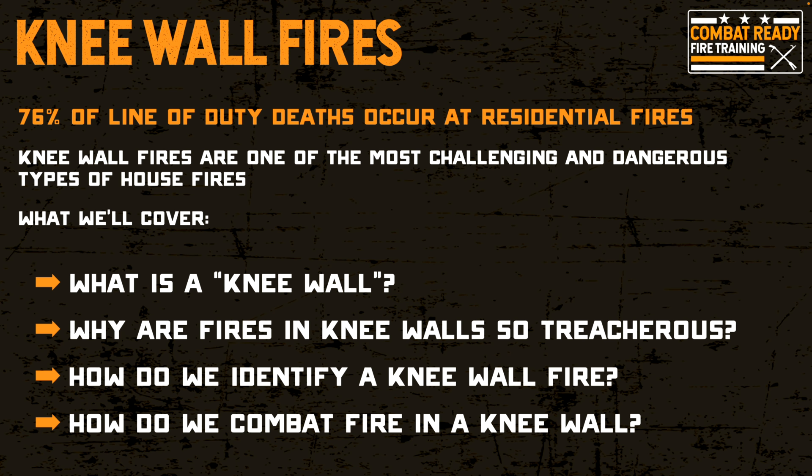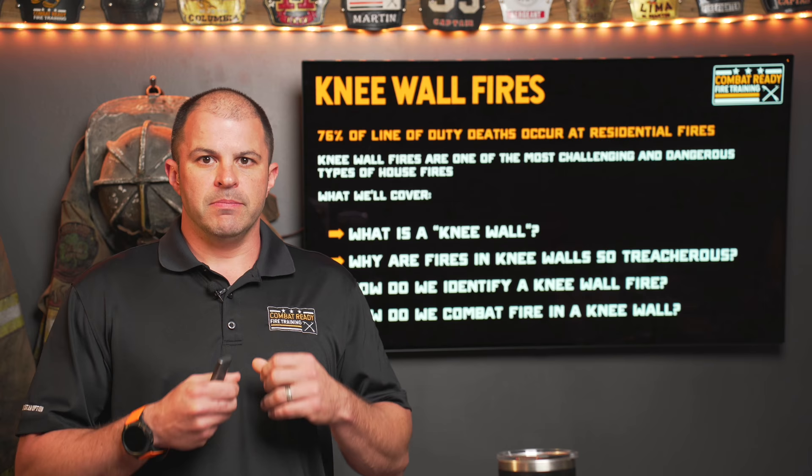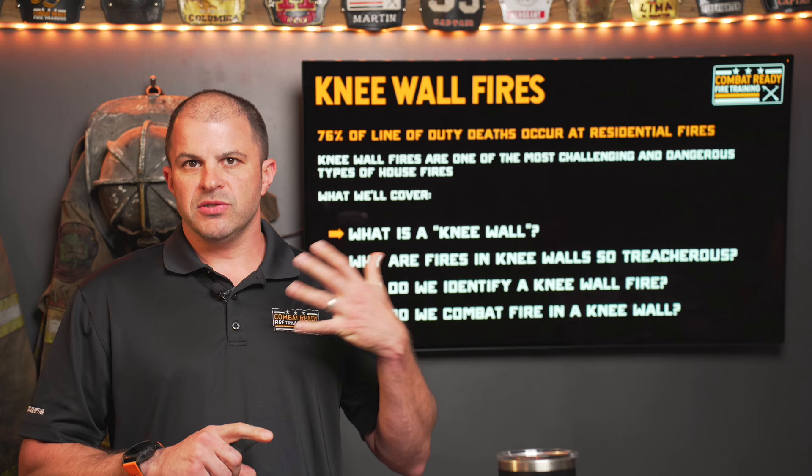We'll talk about our primary tactical objectives of fire attack, ventilation, search, and command. That's going to be some of the stuff we'll cover in this program.